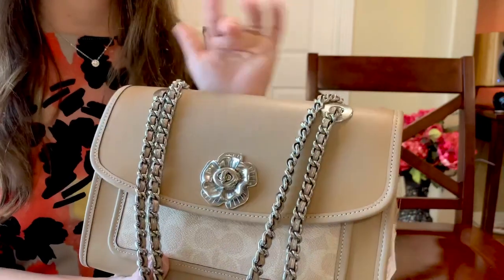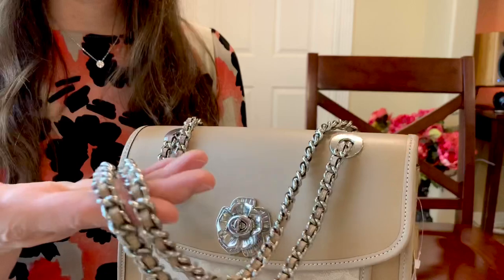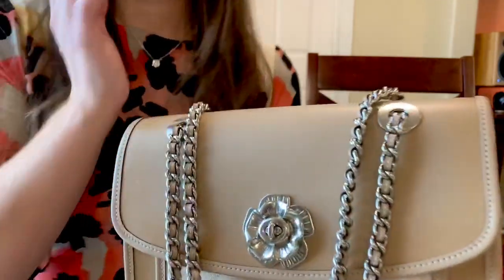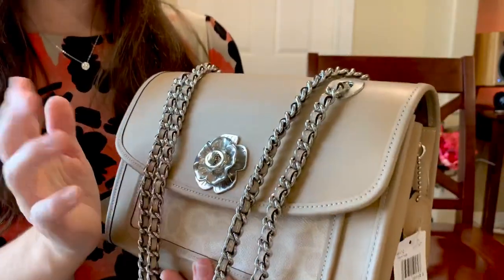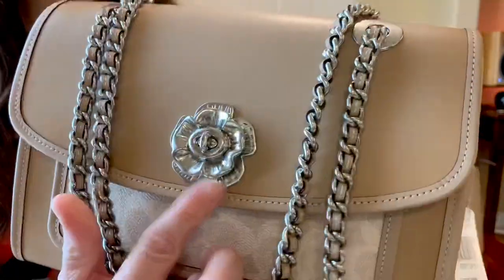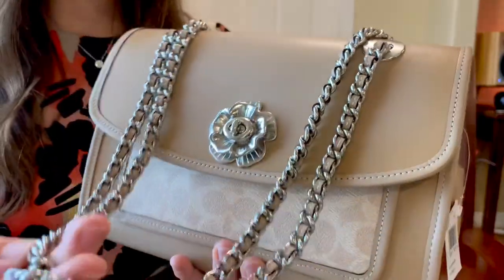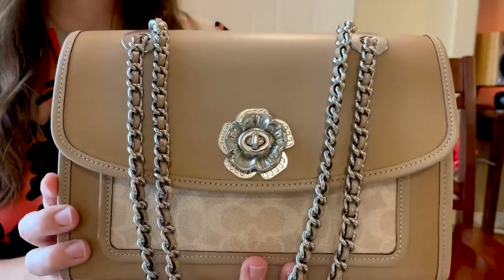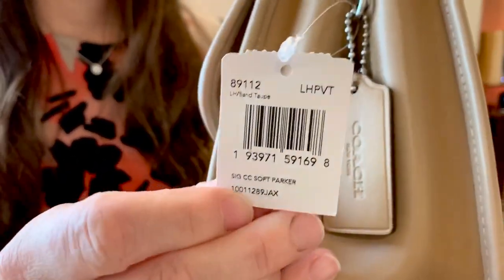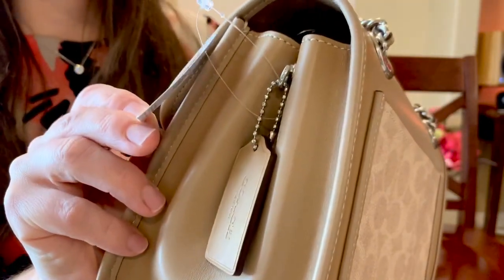Now let's get into this gorgeous neutral Coach Parker I've been wanting for a while. I specifically wanted a neutral Parker, and what I absolutely love about this one is the silver hardware — this is actually my second bag with silver hardware. This is also my only Parker with the T-rose detail; I don't have another Parker with that. I'm excited I picked this up. Let's look at the price tag so you can see the item number.